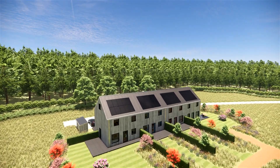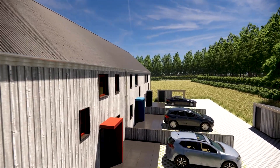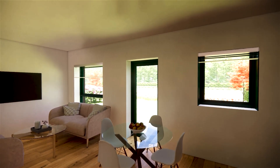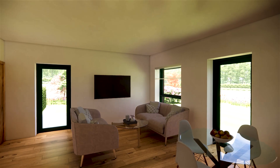Each three-bedroom home spans across two 40-square-metre floors, designed for modern family living. The ground level features accessible entryways, a combined kitchen, dining and living area, and outdoor spaces.